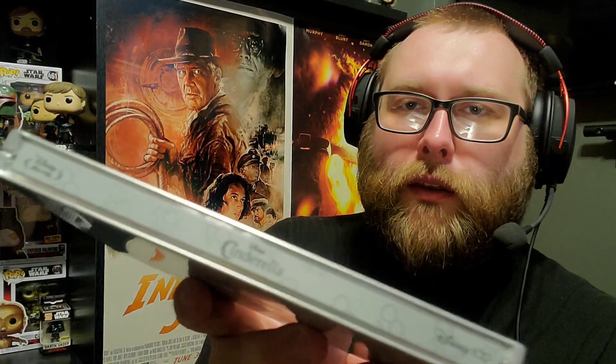Another Disney 4K Blu-ray steelbook is Cinderella, celebrating the 1950 original animated classic. It was released to the Disney Movie Club in a standard 4K combo pack a couple months ago, and is finally getting a wide release at Best Buy as the exclusive 4K steelbook with the Disney 100 design. Some people might think the artwork is lazy, but there's something special about this one. The 4K transfer looks fantastic — so much better than the Blu-ray diamond edition — as close to how they originally intended it to look.